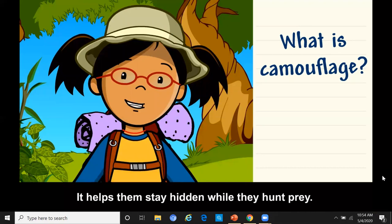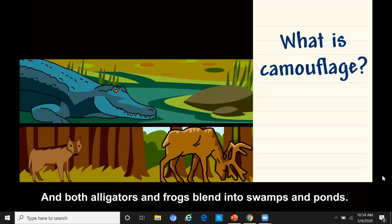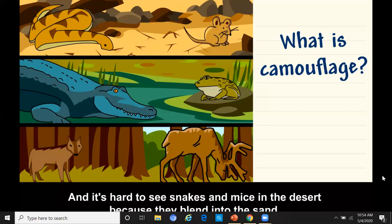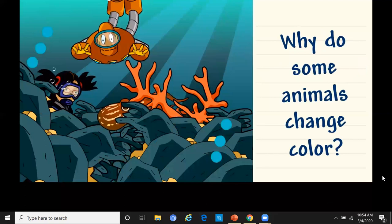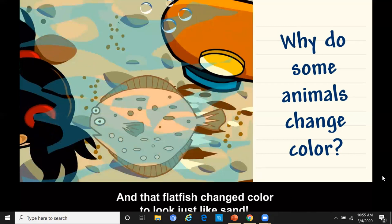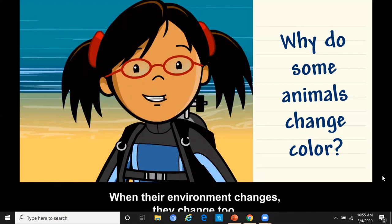I know lots of predators and prey that use camouflage. Wolves and deer have fur that helps them blend into the forest. Both alligators and frogs blend into swamps and ponds. It's hard to see snakes and mice in the desert because they blend into the sand. But I've definitely seen animals that can change color too. Why do some animals change color? Look, that octopus is changing colors — it looks just like a rock. Some animals change colors so they can match their environment. When their environment changes, they change too.